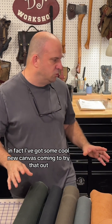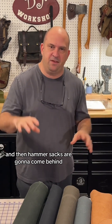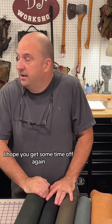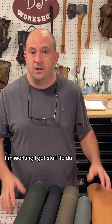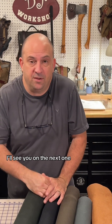I haven't forgotten about haversacks — I've got some cool new canvas coming to try that out — but my main responsibility is to customers who have pre-ordered, so I'm working on that first and haversacks will come after. That's all the updates for now. Hope everybody has a great Memorial Day weekend. Thanks for your patience if your order is a little late — I'm working hard. Thanks for all your business and support, and I'll see you in the next one.